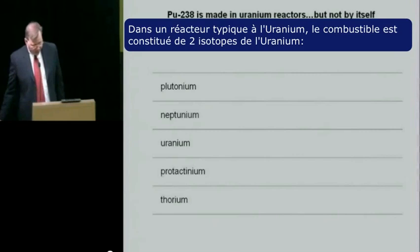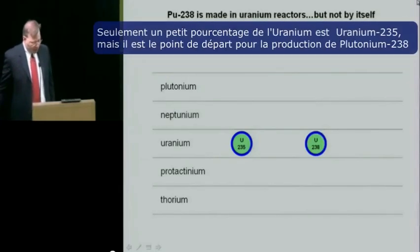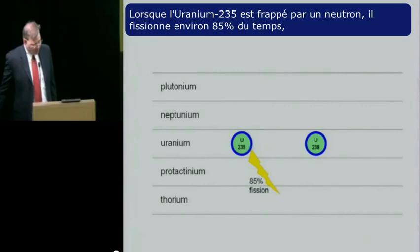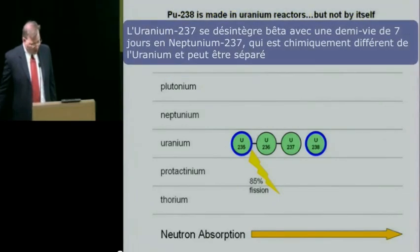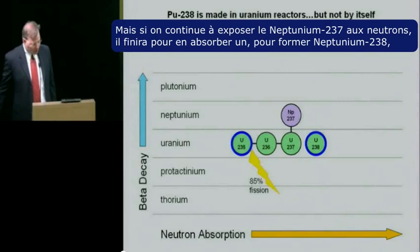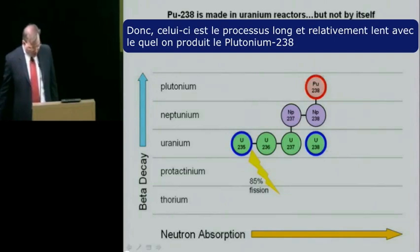In a typical uranium-fueled reactor, the fuel consists of two isotopes of uranium: uranium-235, which is fissile, and uranium-238, which is not. Only a few percent of the uranium in a typical reactor is uranium-235, but that material is the starting point for the production of plutonium-238. When uranium-235 is struck by a neutron, it will fission about 85% of the time. But in the 15% of cases where it doesn't fission, it will absorb the neutron and form uranium-236, which will go on to absorb another neutron and form uranium-237. Uranium-237 will beta decay with a half-life of seven days into neptunium-237, which is chemically distinct from uranium and can be separated. If you continue to expose neptunium-237 to neutrons, eventually it will absorb one and form neptunium-238, which will then decay with a half-life of two days into plutonium-238. That's the long and relatively slow process by which plutonium-238 is produced.